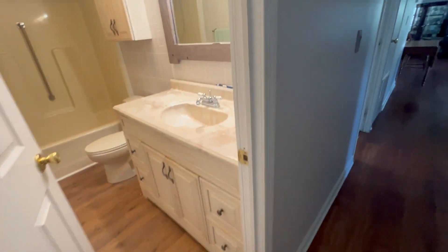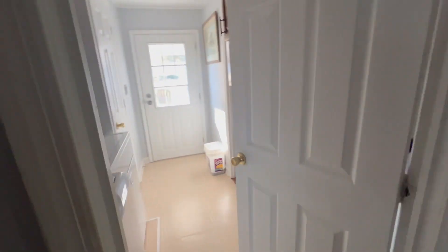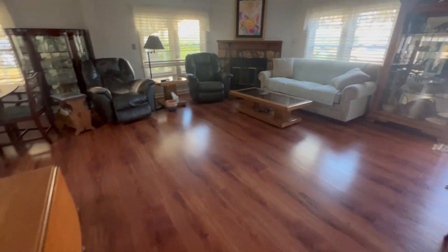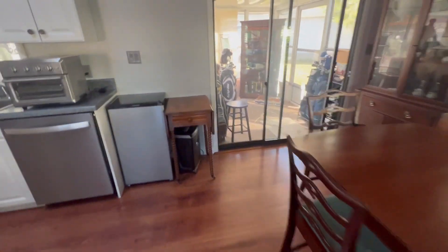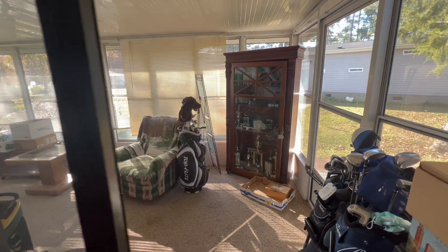The laminate hardwood seems to be in good shape. There are a couple of places where you might feel a little bit of settling, but I think that's more often the case because of the vinyl LVP or the vinyl hardwood floors. Laminates tend to — if there's a spot between joists, you always feel it worse with laminates than you do with real wood.